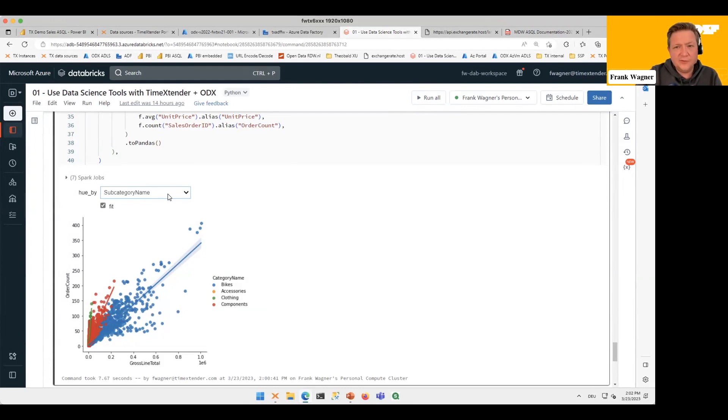No big surprise in our portfolio: the bikes themselves are the big ticket items, generating big Crossline Totals even at lower order count numbers, whereas the components are of lower value and sit more to the left. Of course I can also switch the angle of the analysis. It will take some time to render this more complicated chart — it depends on where your compute is, in this case the browser.